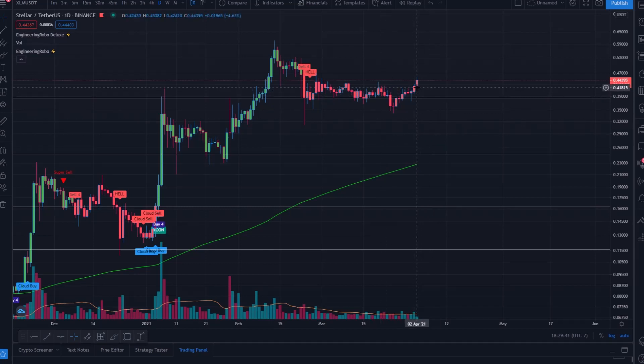Going back to XLM against USDT, we saw briefly that the Buy Four flashed — the candle has to close for the signal to draw itself, and signals will never change once the candle has closed. XLM is getting very bullish — the Buy Four is flashing on and off. It wants to come into play just above 44.6–45 cents. Any price action below that will not trigger the Buy Four, but as you can see while we're recording, it is coming into play.